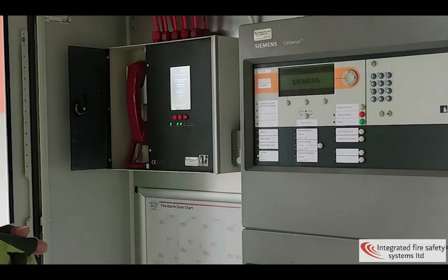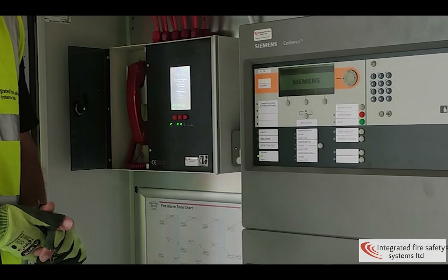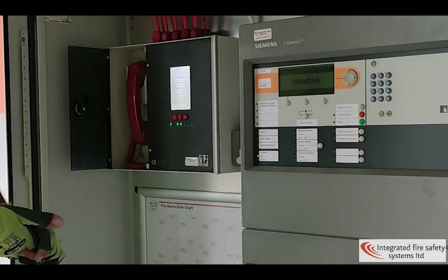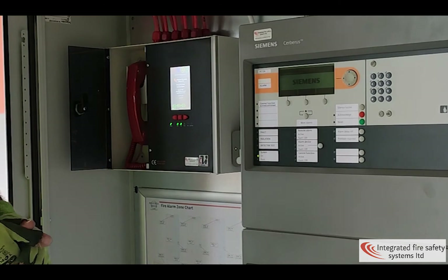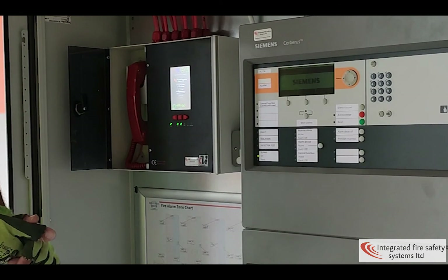The other touchscreen monitor is located within the call centre, which is just over the road from us. When a phone call comes through or a disabled refuge is pressed, that will ring on the screen. We'll show you that now.